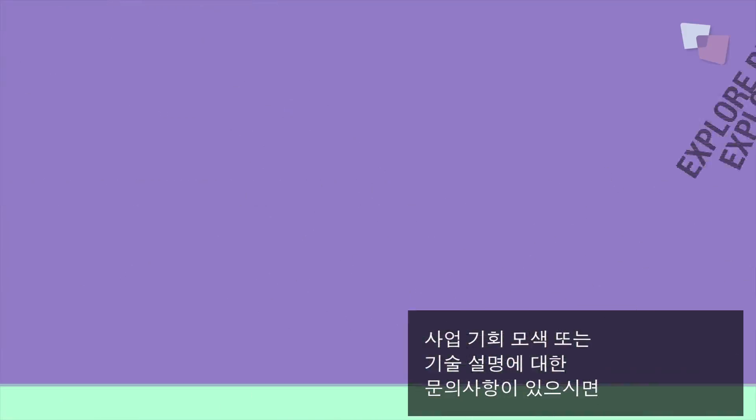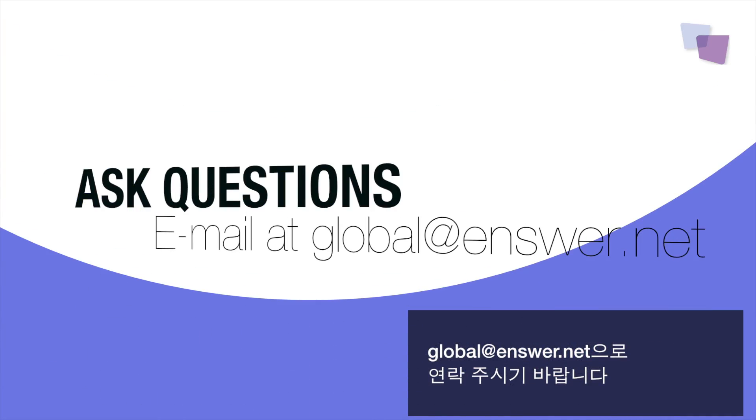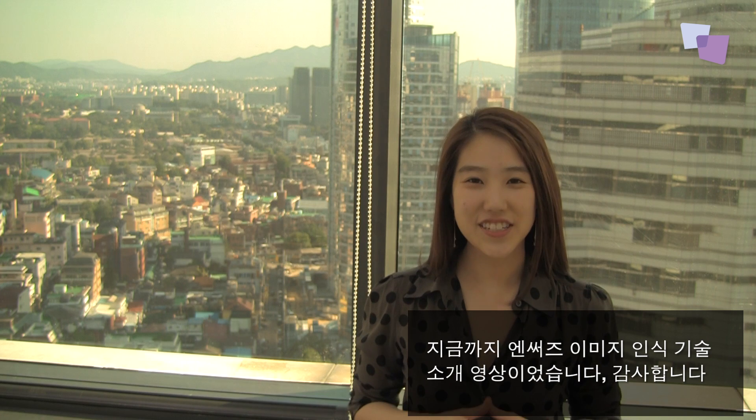This is just the beginning. There is still unexplored potential of our technology, and we will show concerted efforts to make them become part of our lives. If you would like to explore business opportunities with us, learn more about our technology, or ask some questions, feel free to email us at global@ensure.net. Thank you for watching our video, and we hope to hear from you soon.